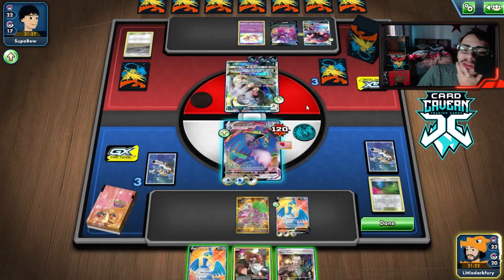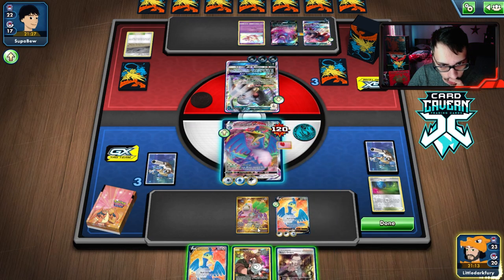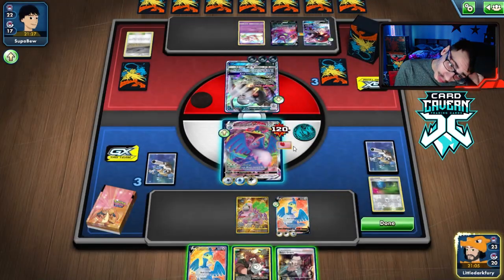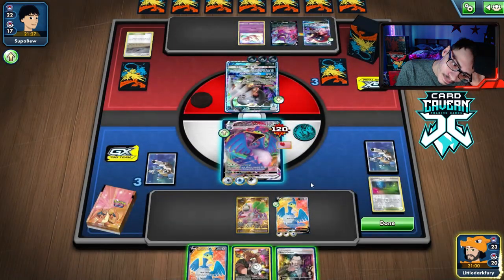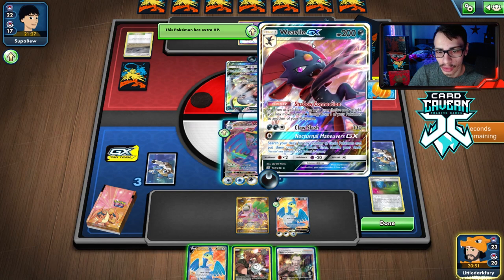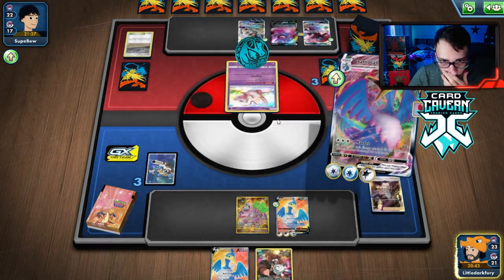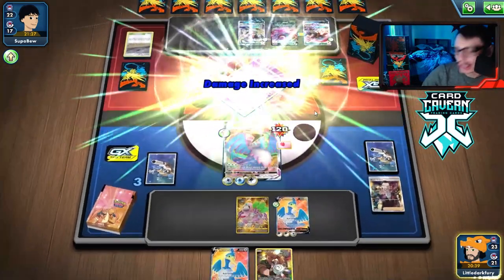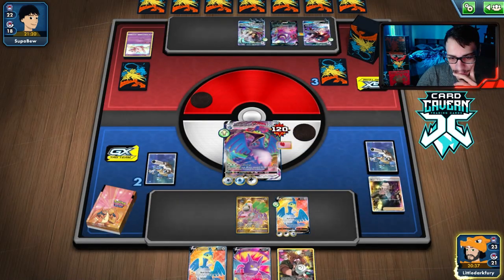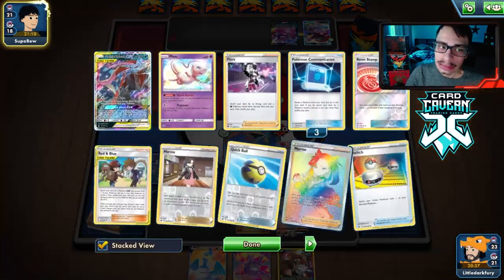We have to knock out Weavile — it has 230 HP, we need three heads. We could Boss the Crobat and just need two heads. We knock out the Mew instead so we can Spit Shot later, though Spit Shot doesn't win the game on its own. We knock out Mew — one prize but we went for it. We wouldn't have knocked out Crobat anyway. Then we got Crobat's knockout too. Well played — but they have Persian and Mew, the complete counter. They actually can't win unless they have another attacker.